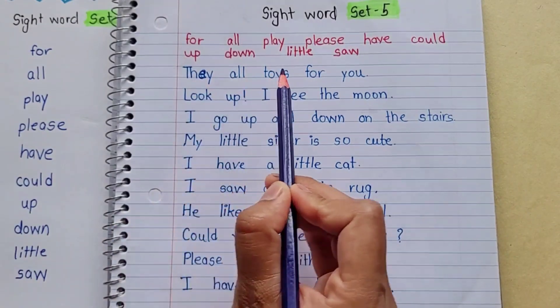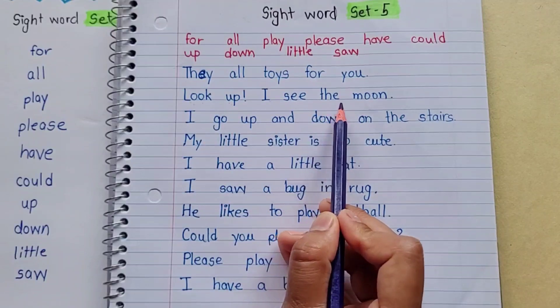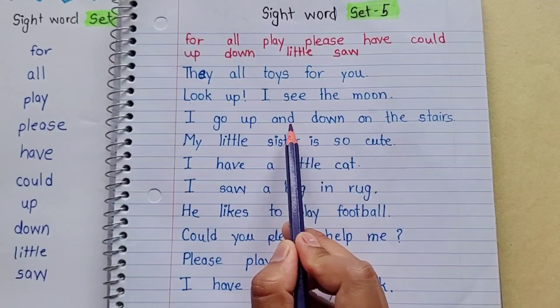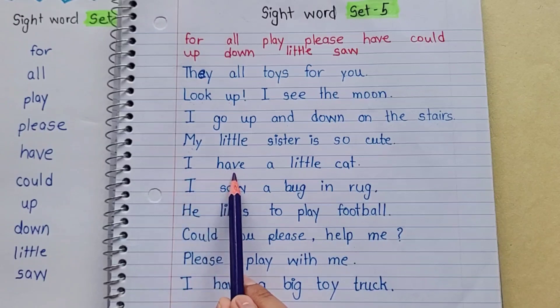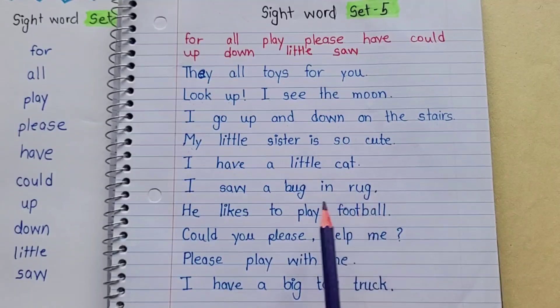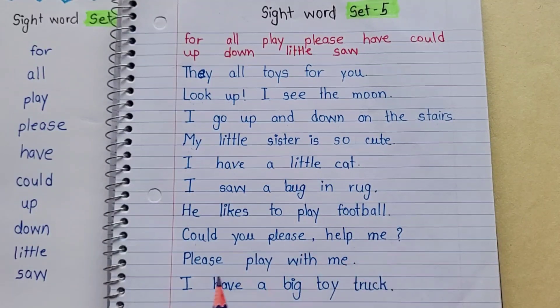Look up — I see the moon. I go up and down on the stairs. My little sister is so cute. I have a little cat. I saw a bug in a rug. He likes to play football. Could you please help me? Please play with me. I have a big toy truck. Good job!